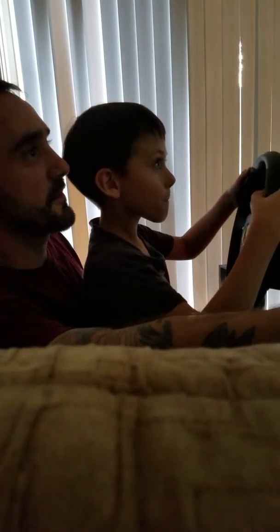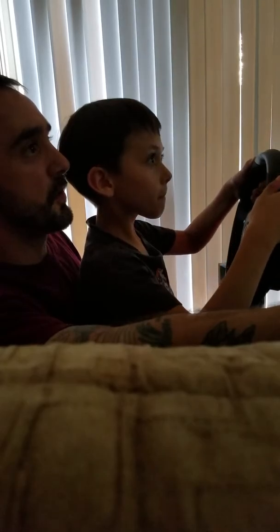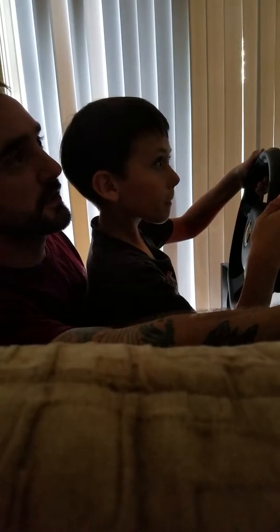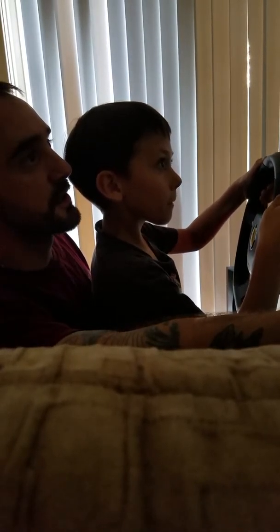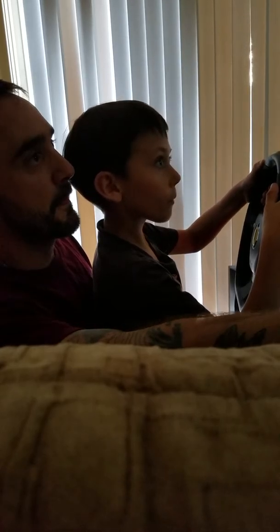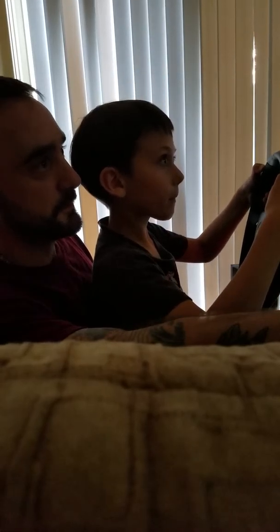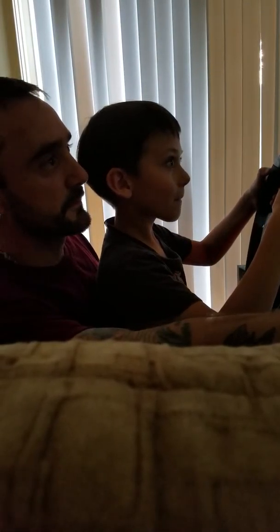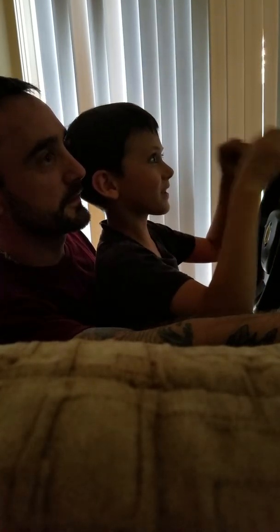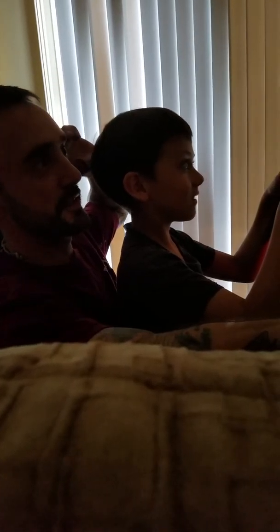I saved it. Alright. Perfect. Perfect. A little harder. There you go. Done. Yes. Want to try an even faster car? Yes. Alright, we got one that's way faster than that one.